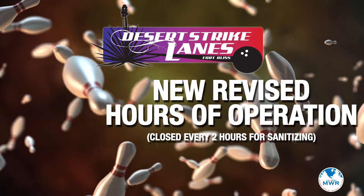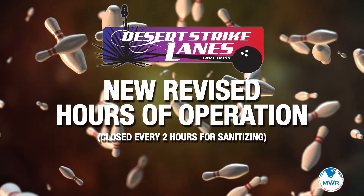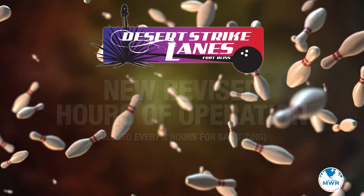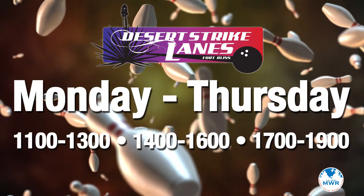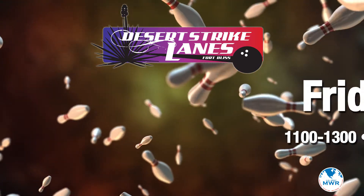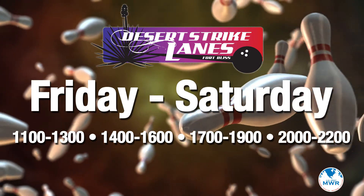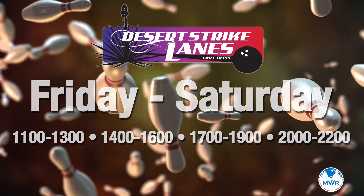These are our new revised hours of operation. And a reminder — we will be closing every two hours to sanitize the entire facility. Monday through Thursday, we're open from 11 to 1, 2 to 4, and 5 to 7. Friday and Saturday, we're open from 11 to 1, 2 to 4, 5 to 7, and 8 to 10.